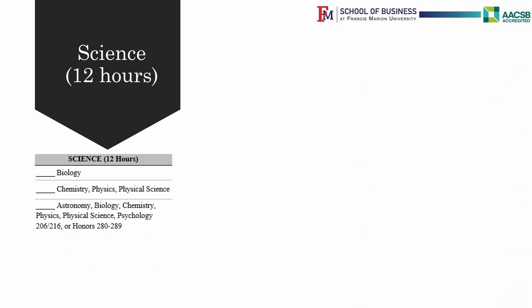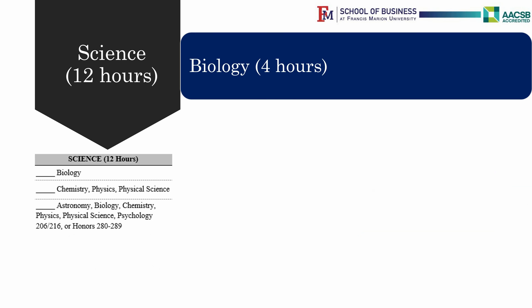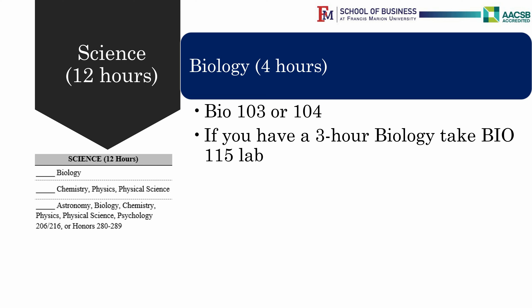The science requirement has three science classes, each one with a lab. All students have to take a biology or life science with a lab. If you are attending Francis Marion, choose Biology 103 or 104. If you are transferring a three-credit-hour biology class in from another institution as Biology 105, you can take Biology 115, a one-credit-hour lab, to complete this science requirement.